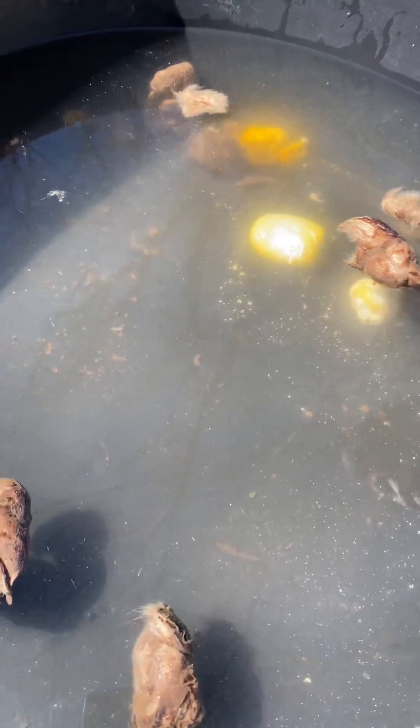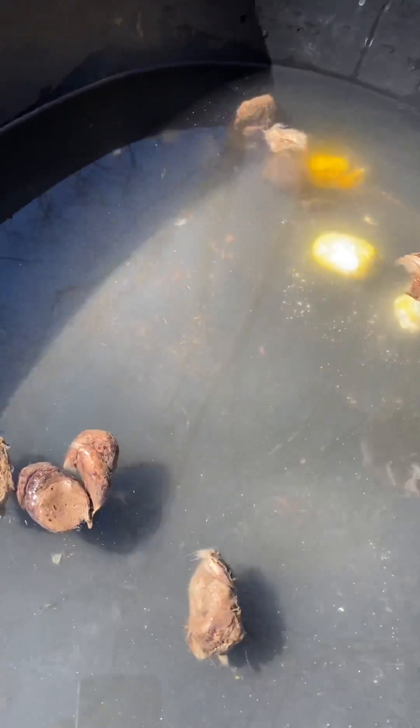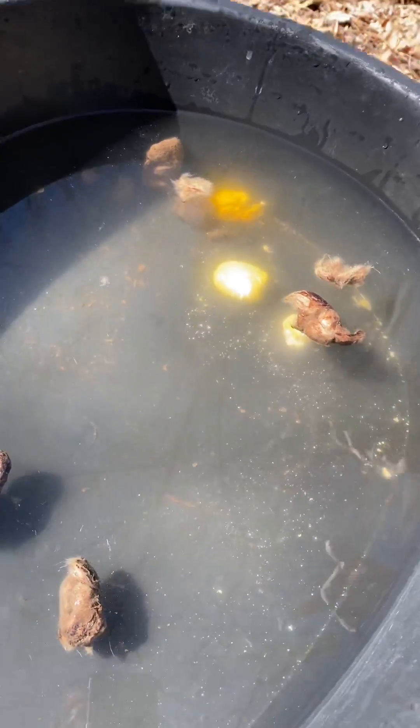I'm just glad my phone did not drop into this bucket. Because you'd be on your own there, sister. All right, there's your educational lesson for the day. Time for lunch.